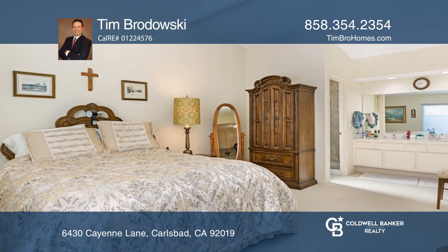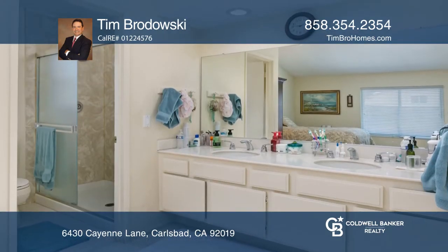The generously sized master bedroom boasts a vaulted ceiling, a walk-in closet and an ensuite.